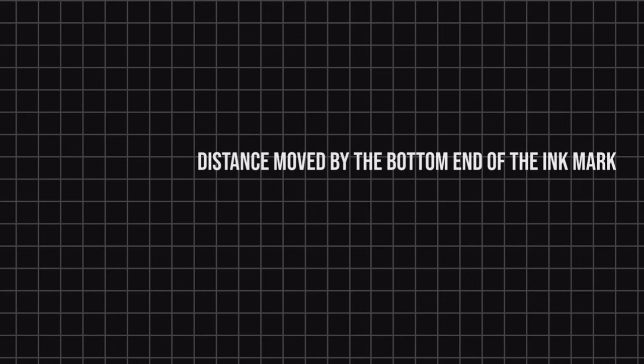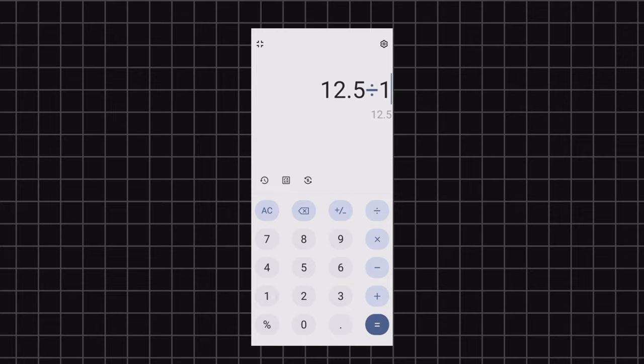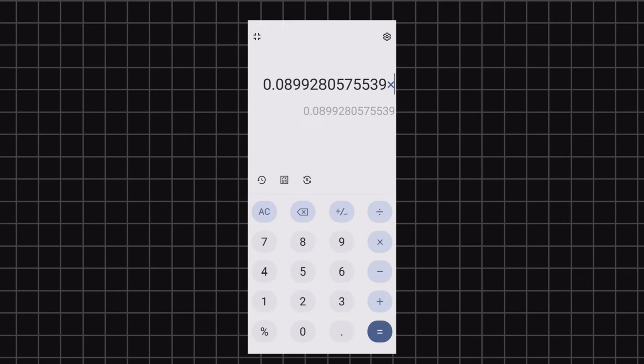The growth rate of the fingernail is given by the formula: distance moved by the bottom of the ink mark divided by the number of days taken. In this case it is 1.225 cm divided by 139 days. My fingernail grows at a rate of 0.089 mm per day, or 2.69 mm per month. The toenail grows at a slower rate than fingernails.